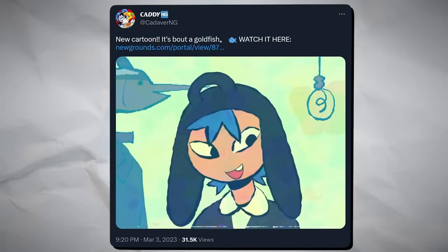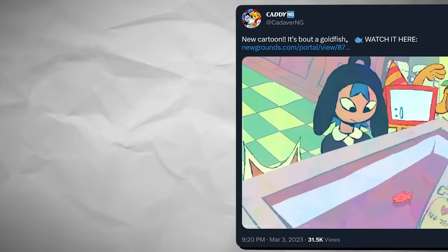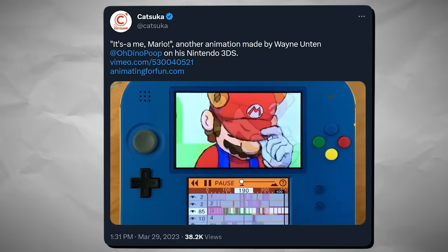Friend of the channel Caddy released his surrealist cartoon about getting a pet goldfish. You can check out the full thing below on Newgrounds.